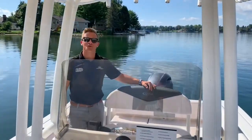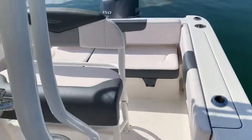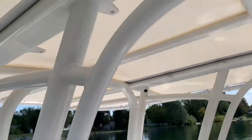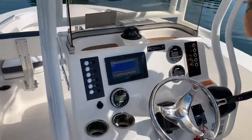On the cockpit of the 202, you'll notice that it's appointed nicely with premium features such as this t-top — powder coated with white vinyl on it. Absolutely gorgeous. Nice windscreen here to keep you out of the elements, and then a beautiful dash.